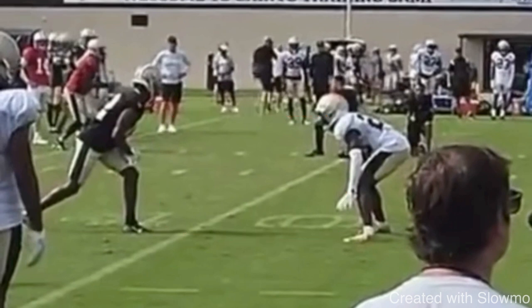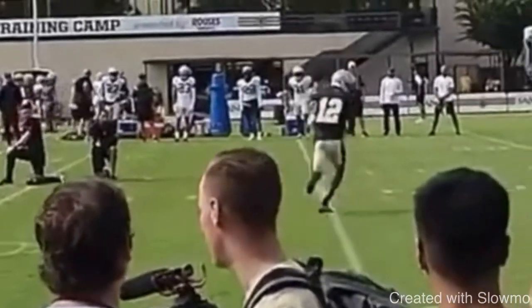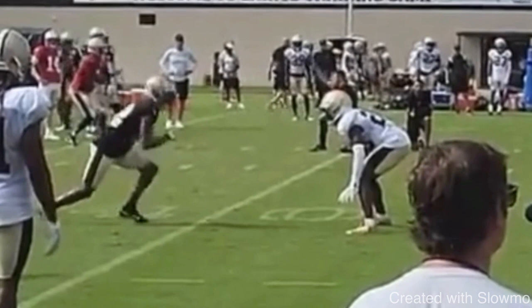So this is going to be a slant route example. The DB is inside shade, about two to three yards off. So many receivers struggle with this because they don't know how to make the DB move. Let's play it at full speed. This wide receiver closes the space, then works to the outside and gets separation on the slant. We've talked about this a couple of times this week — and this just further supports the argument.